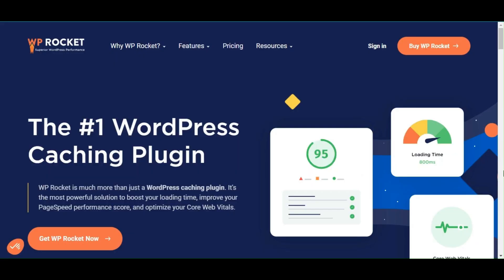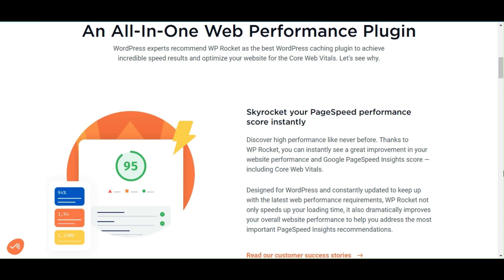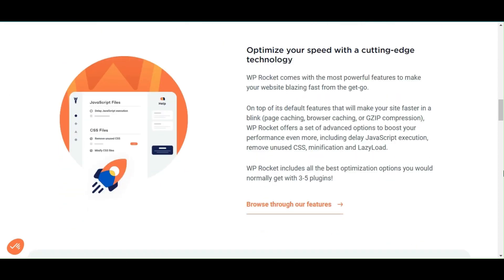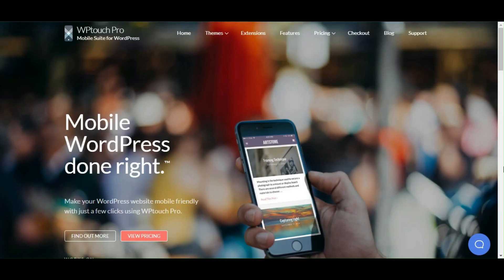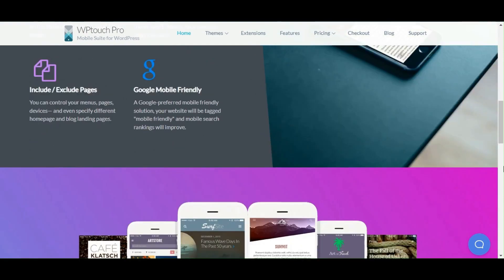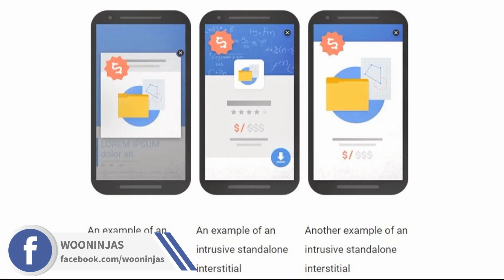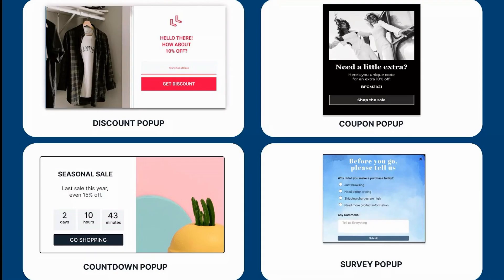Use WP Rocket to speed up your WooCommerce store and improve site performance. You should enable caching, minification, compression, lazy loading, and CDN integration, which can help reduce your store's loading time, bandwidth, and server load. Use Petch to create a mobile-friendly version of your WooCommerce store. You should customize your store's mobile appearance, layout, and functionality, and choose from various themes and extensions compatible with WooCommerce. Avoid using full-screen pop-ups and intrusive interstitials that can annoy your mobile users and harm your SEO. Google penalizes websites that use intrusive interstitials blocking main content on mobile devices. Use pop-ups that are easy to dismiss, relevant to the content, and comply with Google guidelines.